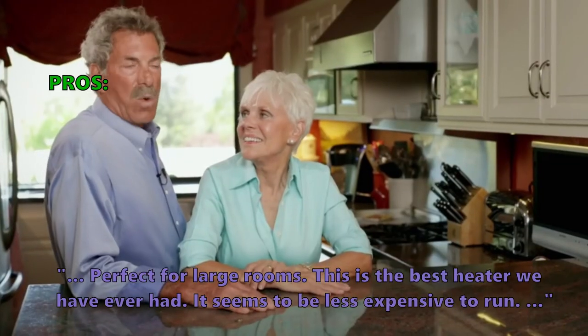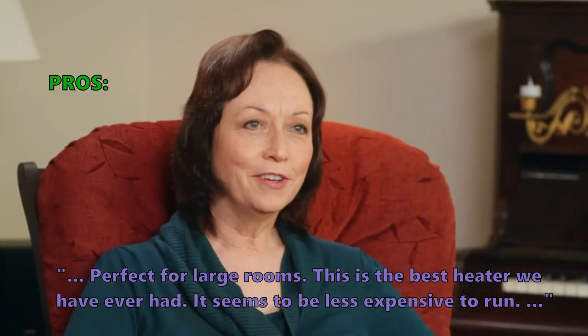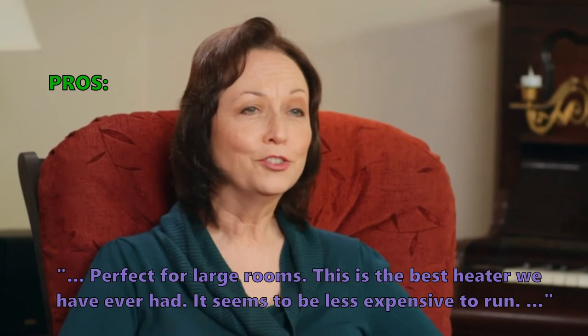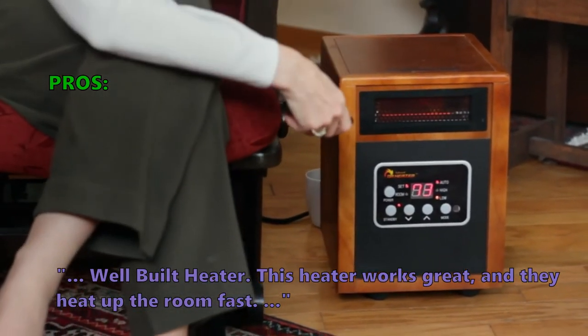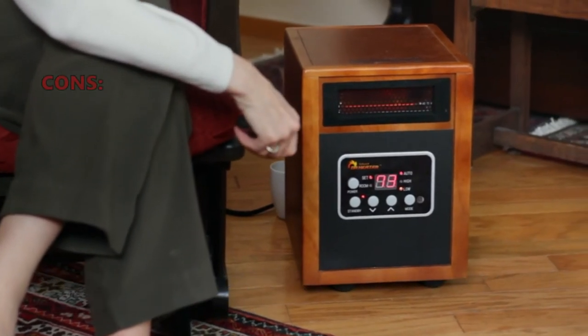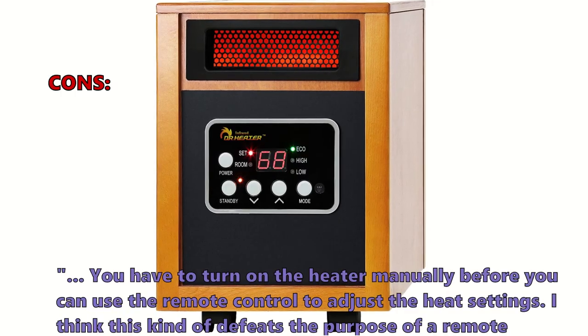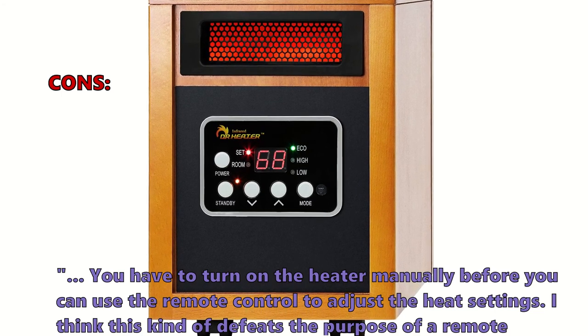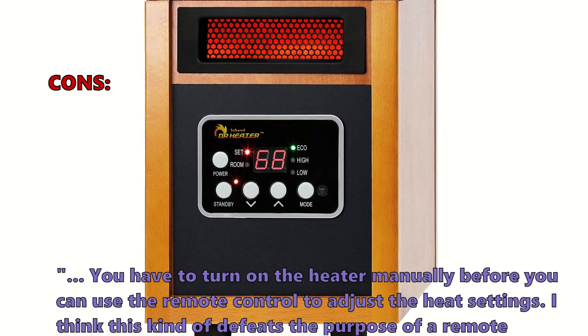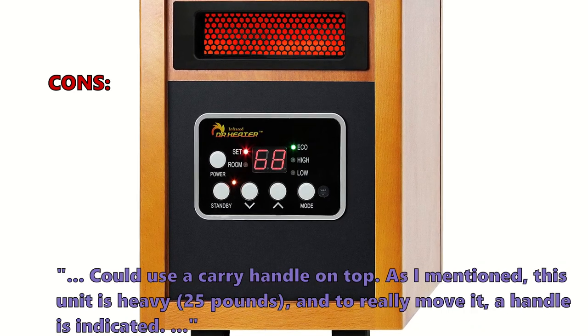It has a digital display and two knobs for adjusting heat. Customers who bought it like that it's perfect for large rooms: 'This is the best heater we have ever had and seems to be less expensive to run.' One reviewer said it heats up the room fast. On the downside, you have to turn on the heater manually before you can use the remote control to adjust settings, which somewhat defeats the purpose of a remote.